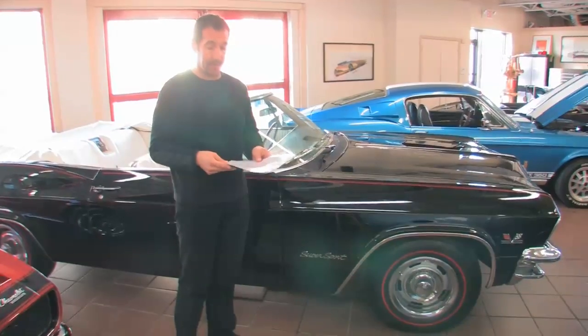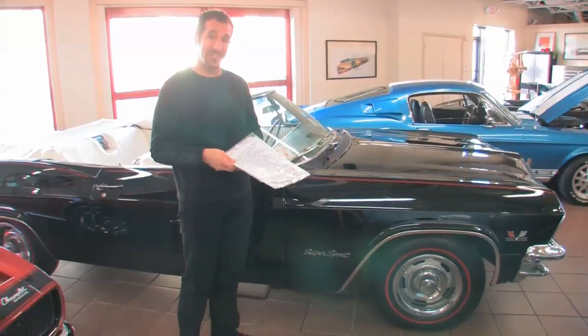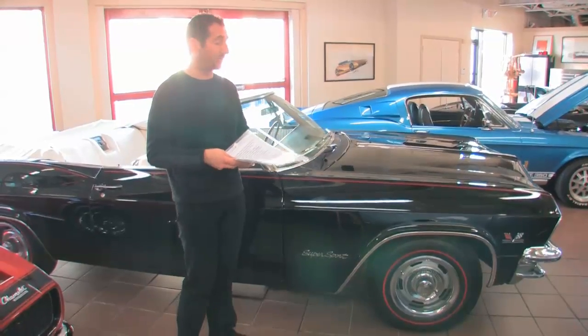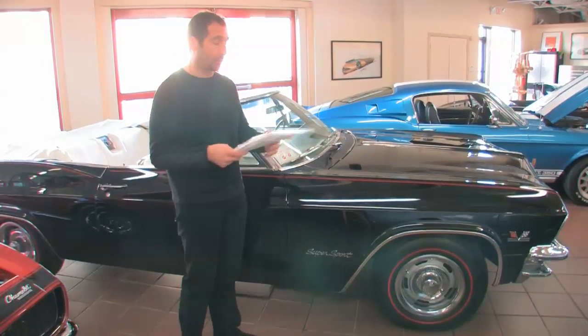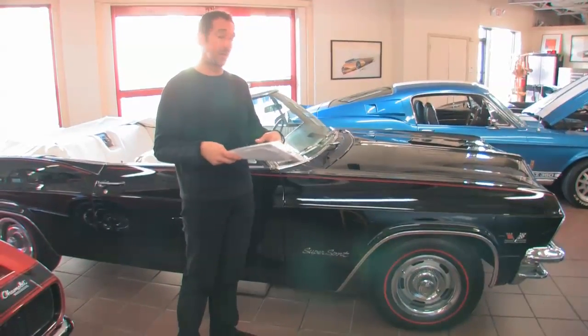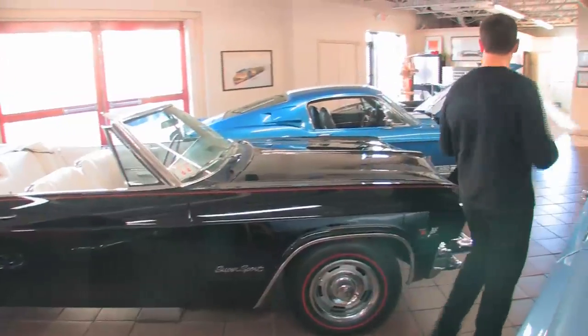This one happens to have the correct matching numbers 396 in it, and as we walk around the car, you'll see some awesome features and options that make this car not only a great Supersport convertible, but even better, more desirable, and quite a bit rare.